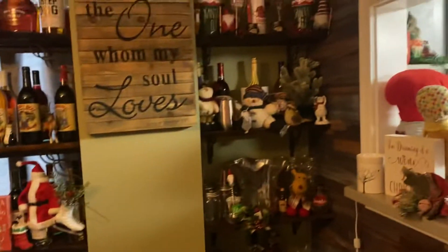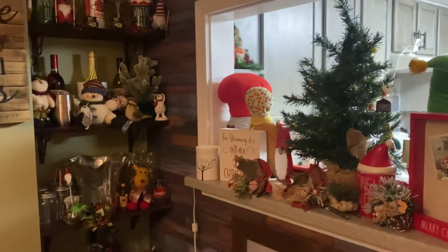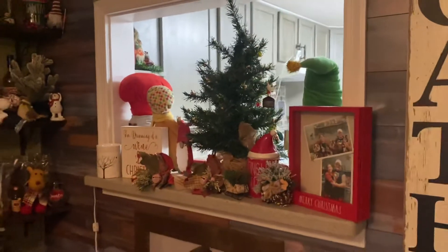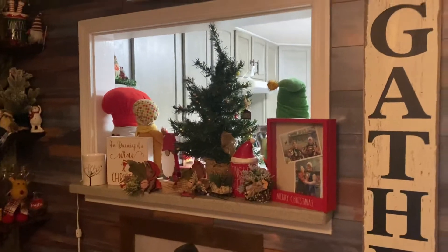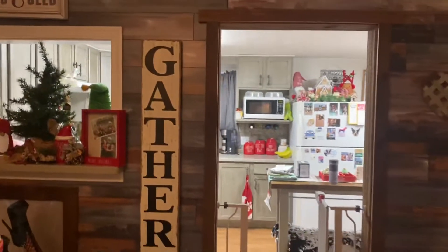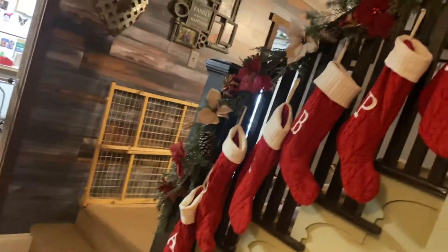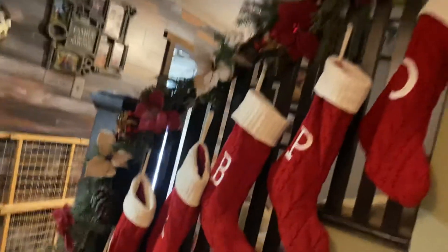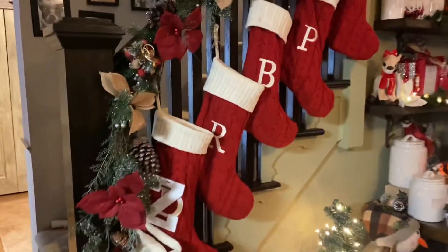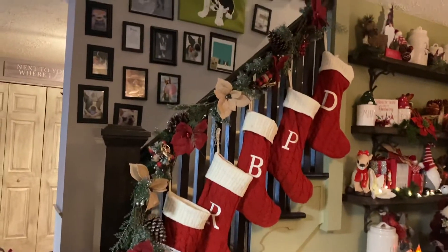I love to decorate, so this is some of my holiday decorations. All of our stockings — Ziva, Ryder, Bugsy, and David and I.